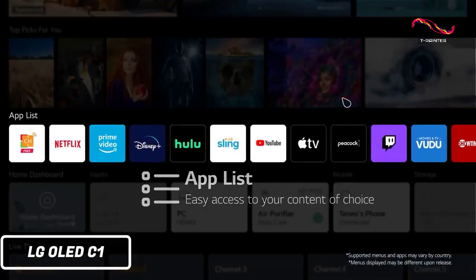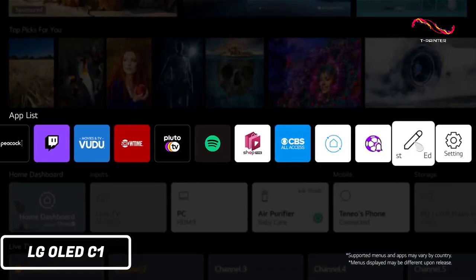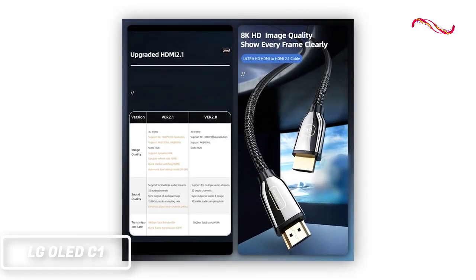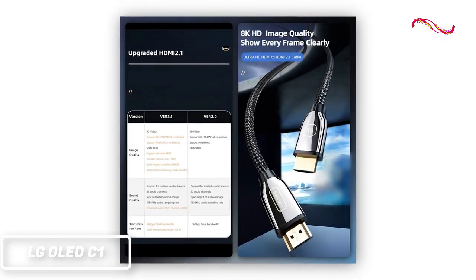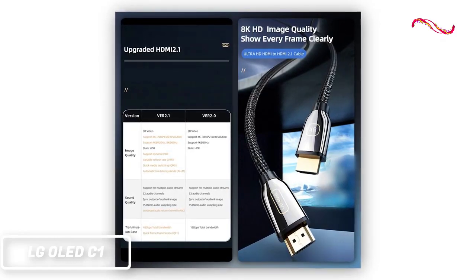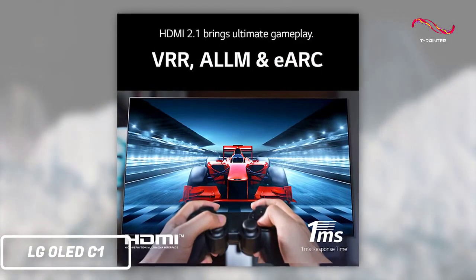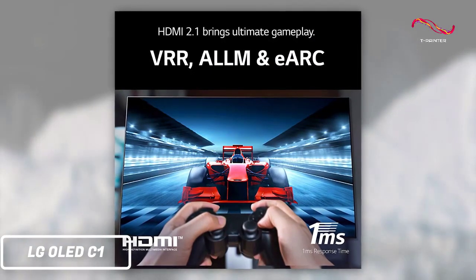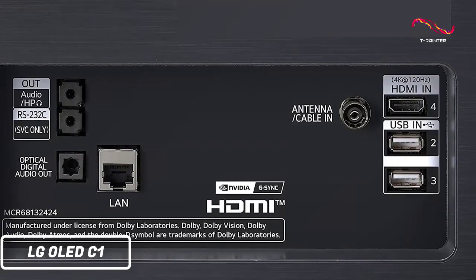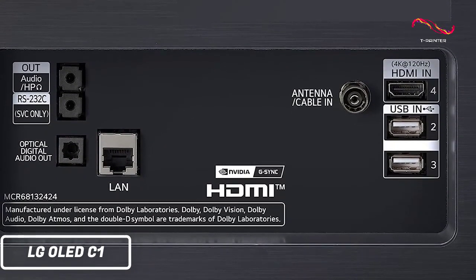Like all of LG's high-end TVs, this one runs on their WebOS platform, which is really easy to use and has a great selection of apps. It also has HDMI 2.1 ports, so you can take advantage of features like 4K 120Hz gaming, or even 8K 60Hz input. You get eARC and 2.1 HDMI ports that make it really easy to connect all of your favorite devices. There's also an included LAN port if you want to hardwire the TV to your router for a faster and more reliable connection.